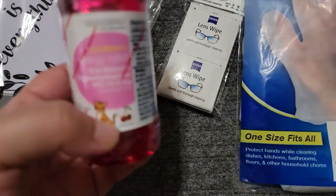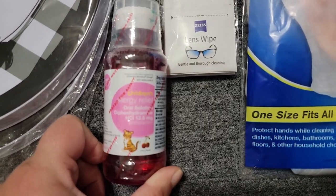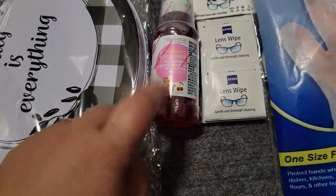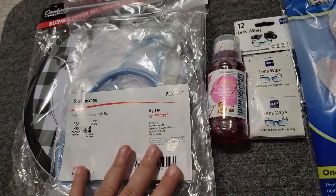I was going to walk to Walgreens, but then I saw they had it at Dollar Tree — Children's Allergy Relief. So I'm just going to give him a little bit of it just in case, but I needed that for my medicine cabinet anyway.